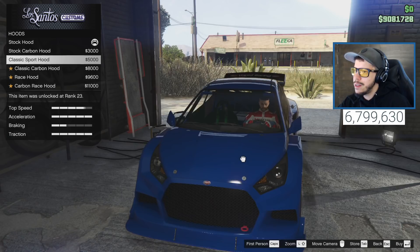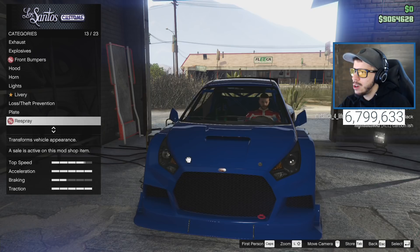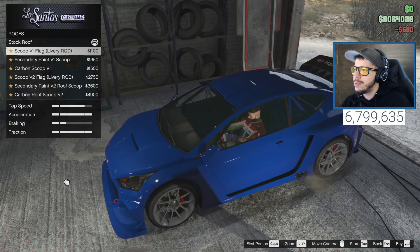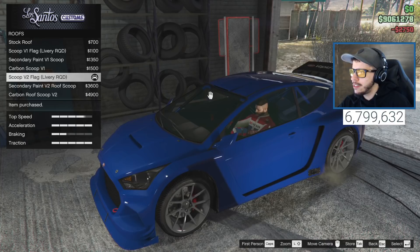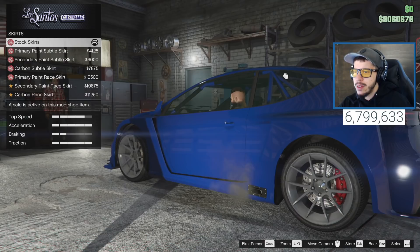Xenon headlights, skip underglow for now. Plates - let's go with black and yellow. For the roof, there's a scoop with livery option - we'll go with that. For side skirts, these are hard to tell the difference but let's go with the race ones and secondary color - it covers the exhaust a little but that's okay.